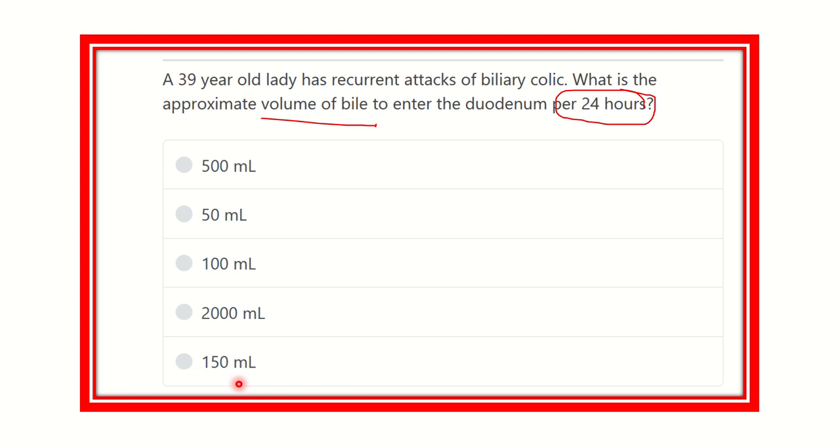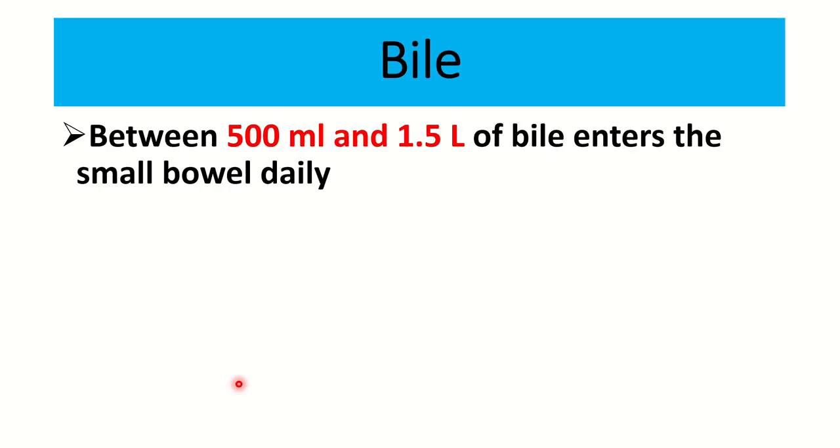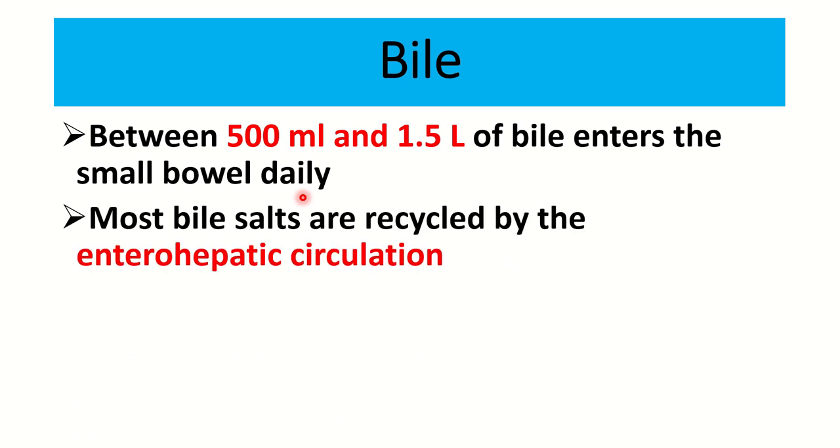Between 500 ml to 1.5 liters (1500 ml) of bile enters the small bowel daily, especially in the duodenum, because the common bile duct joins with the main pancreatic duct and opens into the second part of the duodenum. Most bile salts are recycled by the enterohepatic circulation - this is very important - about 90 to 95 percent are reabsorbed back into the circulation.